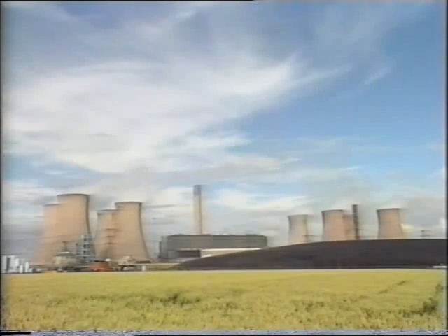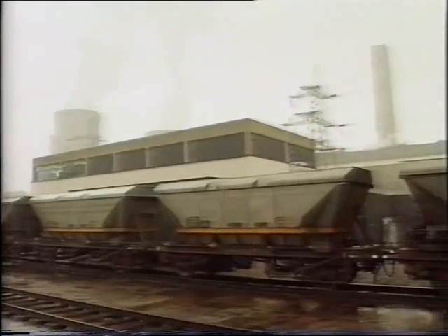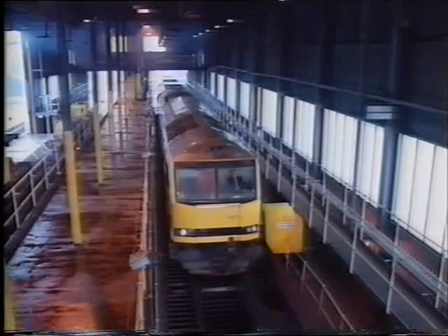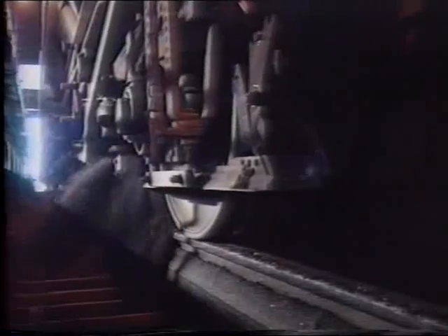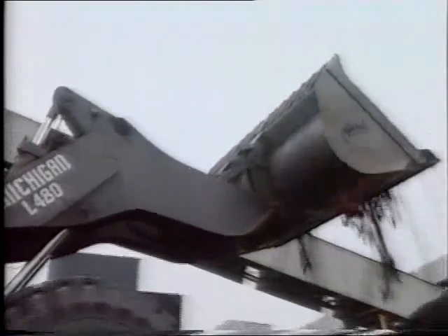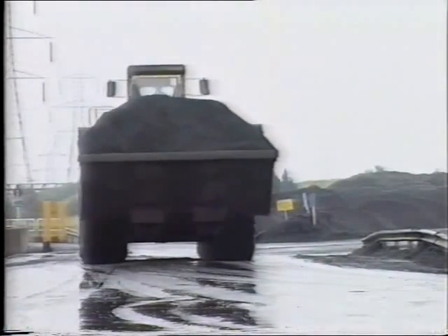More than 70% of our electricity is generated at power stations which use coal as fuel to make steam. Coal is one of the fossil fuels, along with oil and natural gas. This is one of the biggest coal-fired power stations, at Fiddler's Ferry near Warrington in Cheshire. The delivery train moves slowly through the discharge area without stopping. The coal falls into underground hoppers and is carried by conveyor belt to the coal store. A stockpile is kept in case of any disruption to supply — there are more than 400,000 tonnes here at the moment.